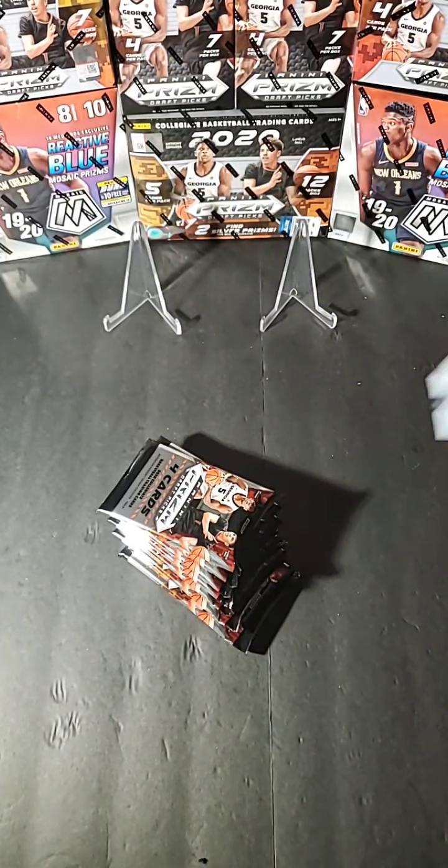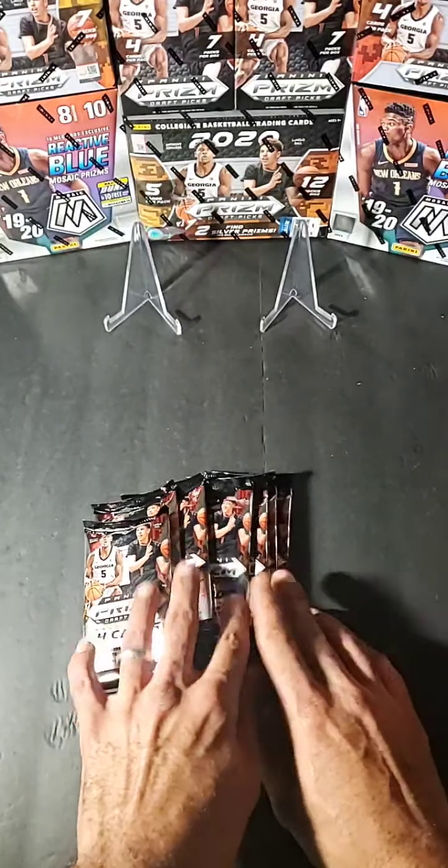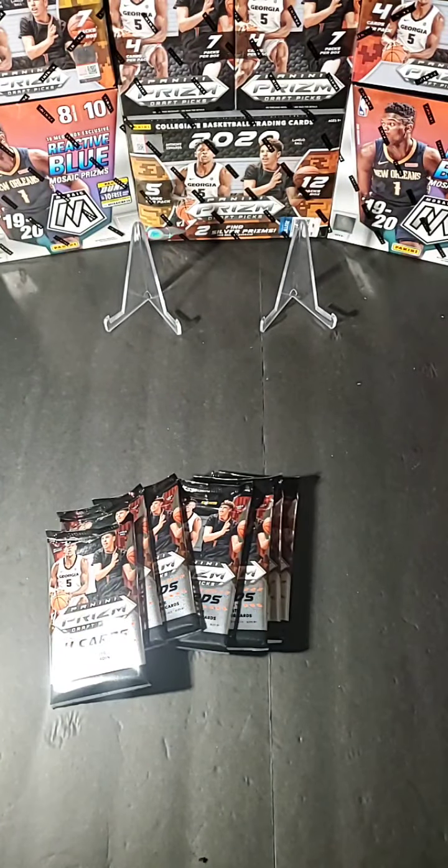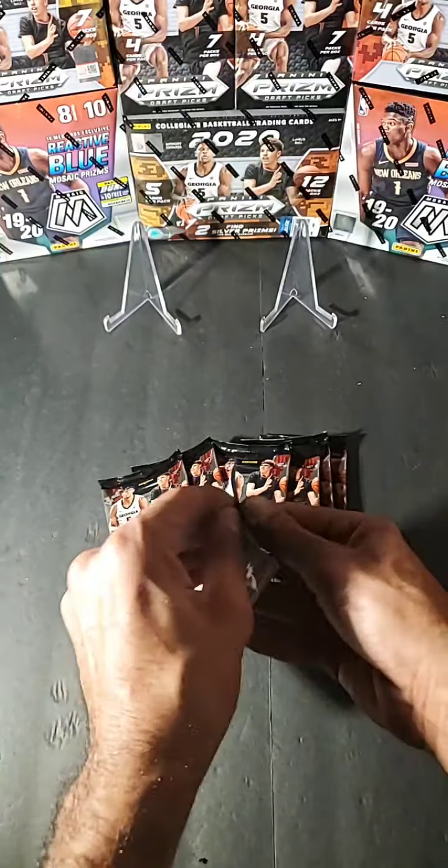In the mega box you're guaranteed two silver prisms as well as one autograph. In the blaster boxes it's interesting to see what we're gonna find here — obviously looking for rookie purple wave inserts, green pulsar prisms, ultra rare downtown inserts. Would love to pull one of those downtown inserts, which also have veterans.